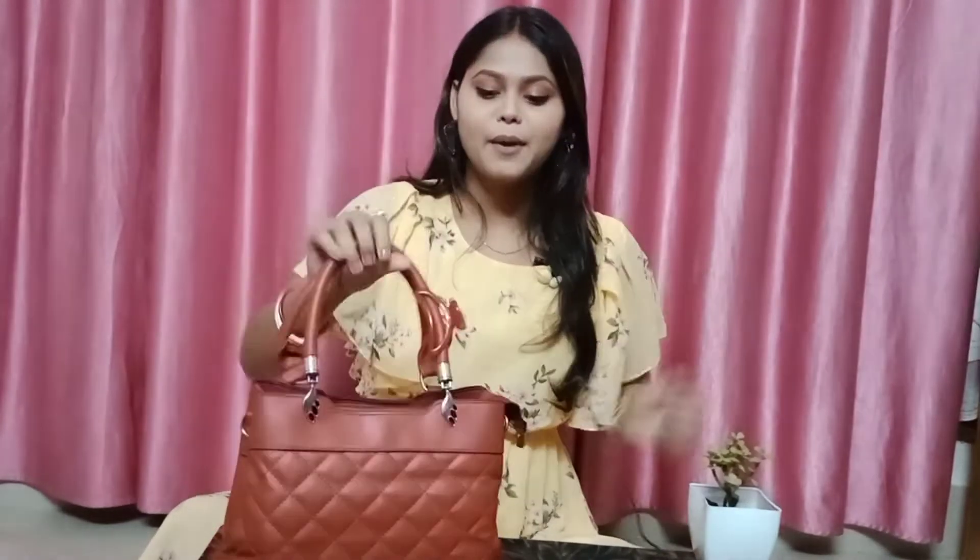What's in my bag? I'm going to go to my shop. Let's start the video.